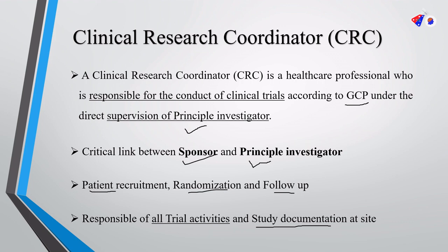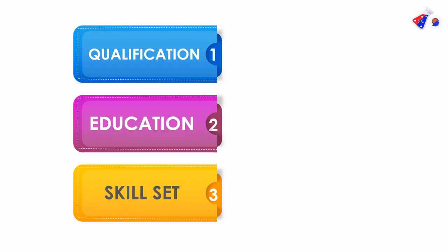So this is in short the role of a CRC. When you go for a CRC role, you need to understand three important things: first, what is the qualification of a CRC; second, what is the education of a CRC; and third, what skill set is required to become a CRC.